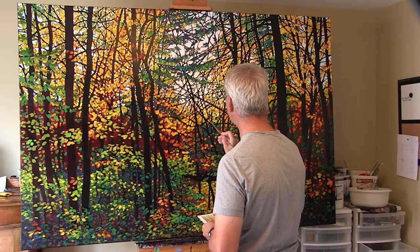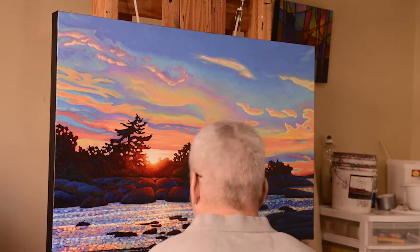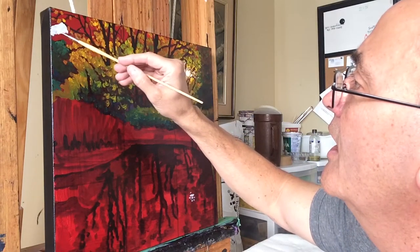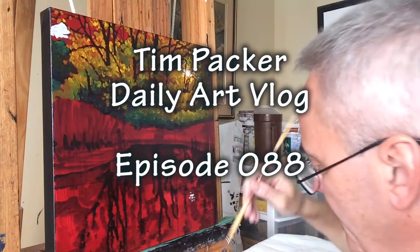I'm really thrilled to be down here and I'm going to talk today about how the whole process went setting up and how it's going so far. I'm going to take you on a bit of a tour of the gallery in a second, but first I'm just going to talk a little bit about the setup.